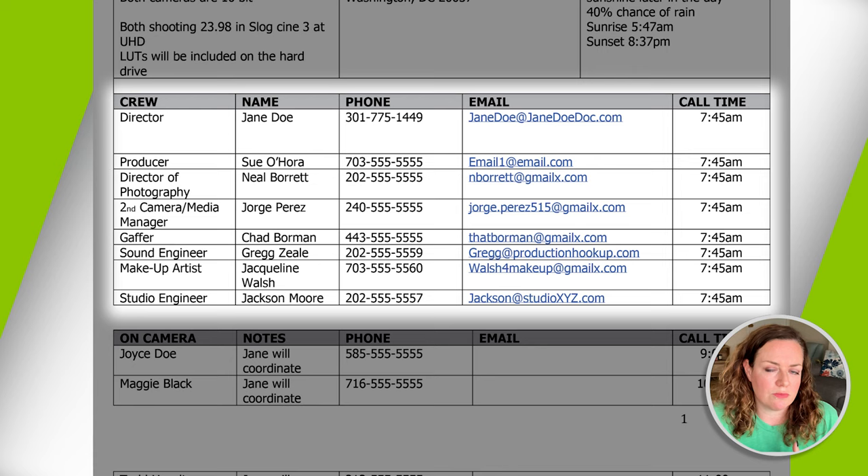The next chunk of the call sheet is dedicated to gear. I don't use this section that often, but I keep it on my template in case there's some specialty piece of gear needed for a specific shoot that your crew isn't bringing with them. Most of the crews I work with own their own gear, so typically you know in advance that the lighting gear is coming with the gaffer and camera gear is coming with your camera person. But it's handy just in case you need a specialty item.